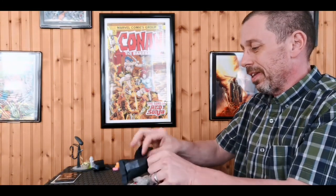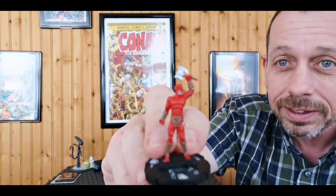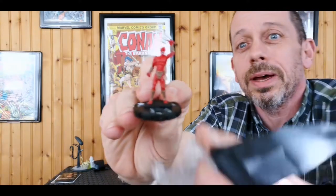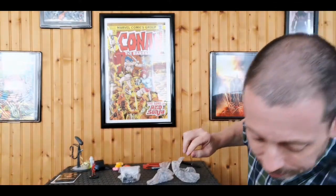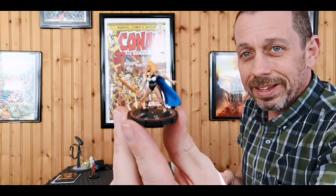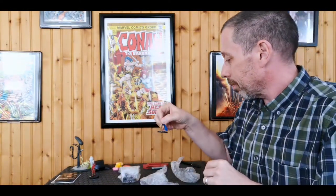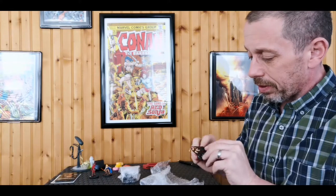Now I'm not much of a toy guy, but we'll see what these HeroClix are. Our first HeroClix is a rock troll — very cool. Then we have a valkyrie — I'm not upset about that at all, Valkyrie is awesome. And another Valkyrie — very cool.